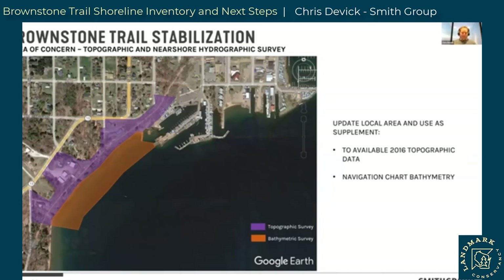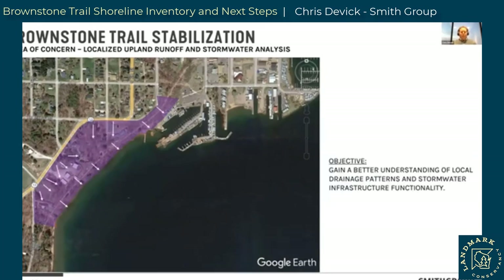The topo data also feeds into understanding drainage patterns — how water from uphill is moving towards the lake. From a watershed perspective, you've got sheet flow and some culvert flow coming down towards the lake. Where are those high points and where are the drainage patterns driving a concentration of flow? How does that relate to existing stormwater culverts or infrastructure outlets? Is the volume of water coming downhill overwhelming them, and is there a better way to manage that flow to minimize erosion?